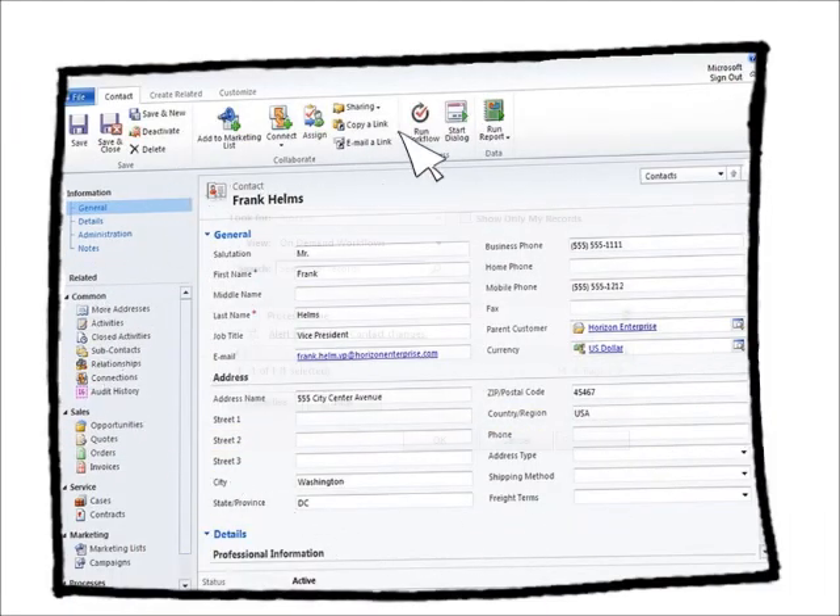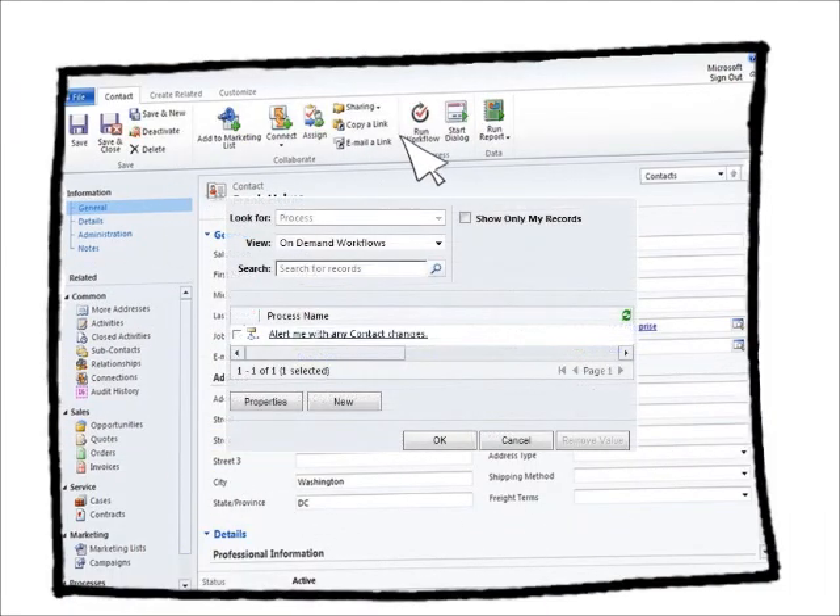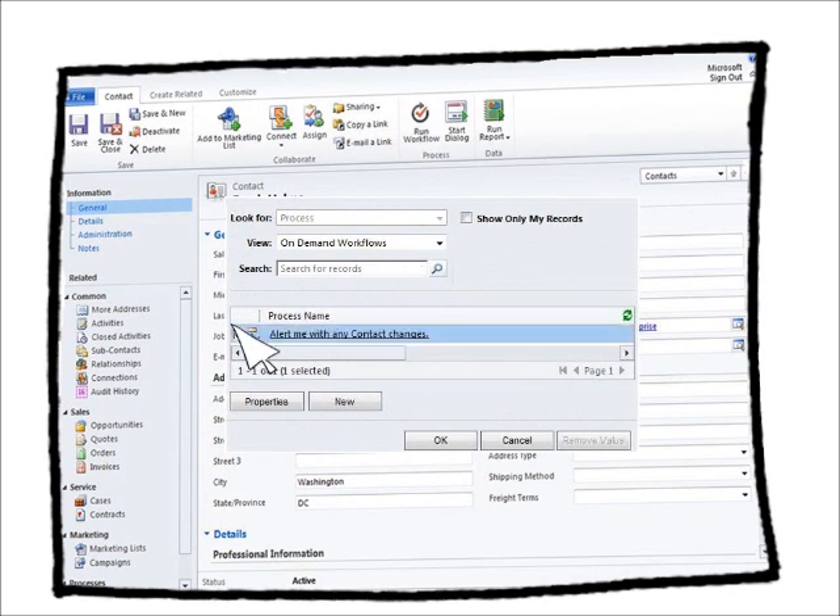CRM also provides the option of setting up alerts. This way, when a key contact is updated, an email is sent out informing the subscriber of a change.